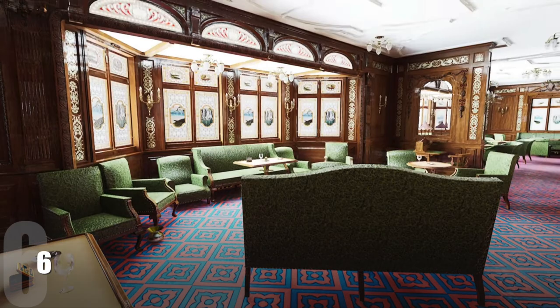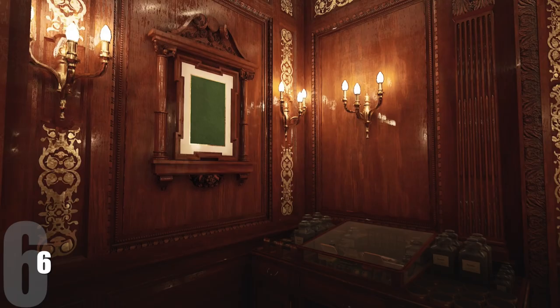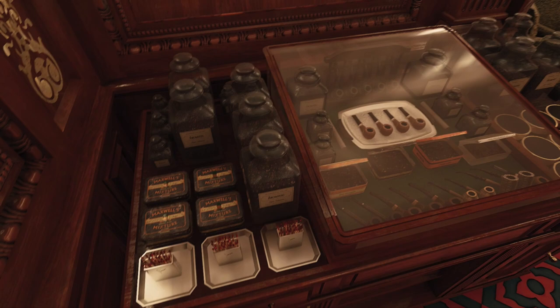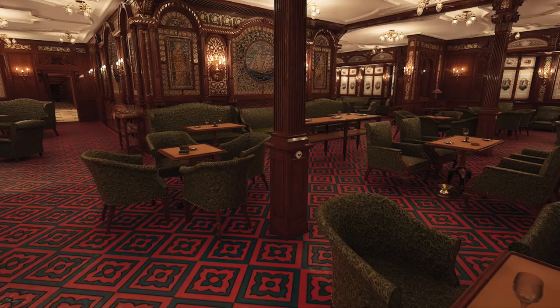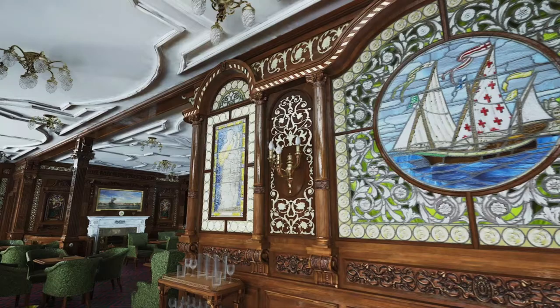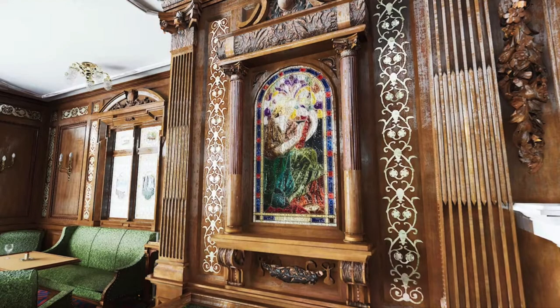At number six it is the first class smoking room — the male version of the reading and writing room. Picture yourself back in the early 1900s: you've had a nice dinner — they ate dinner for four or five hours — and then you retire to the smoking room at night with the lamps and the fireplace. Beautiful design with wood, natural light, furniture, windows, and nice carpet. This was only open to first class men. In the Titanic movie, this is where Thomas Andrews was last seen fixing the clock. It comes in at number six.